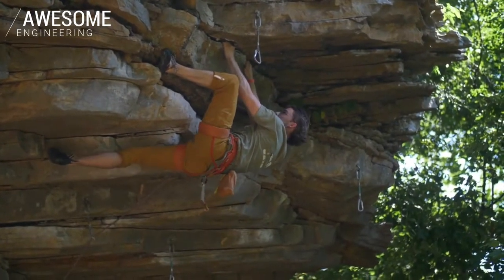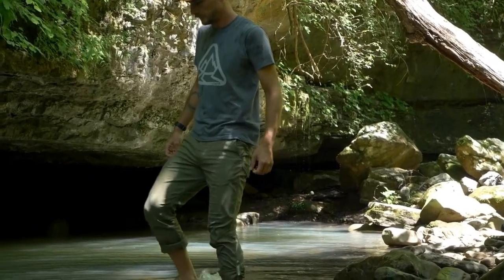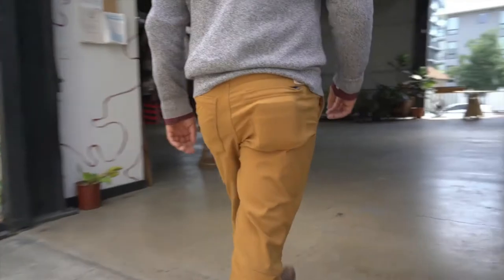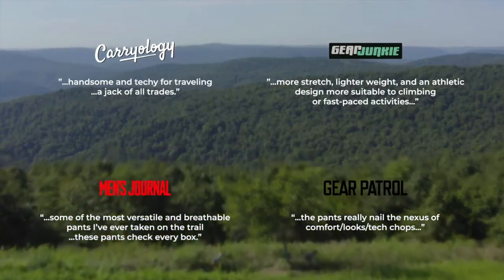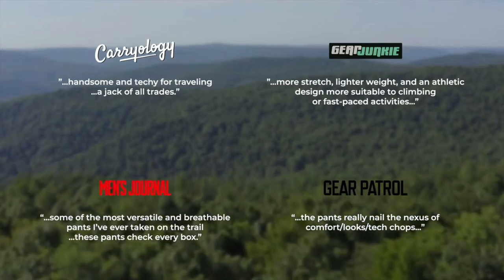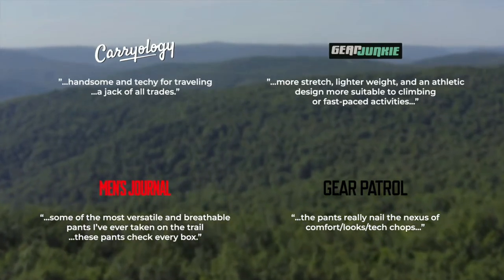These all combine for pants that just feel right and work well. These pants are as at home on the trail as they are out on the town. But don't just take our word for it — we sent pairs to Carryology, Gear Junkie, Men's Journal, and Gear Patrol, and the feedback was incredible. They loved them.